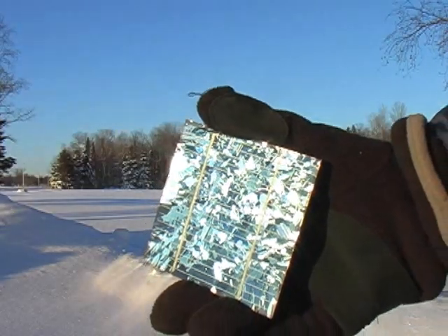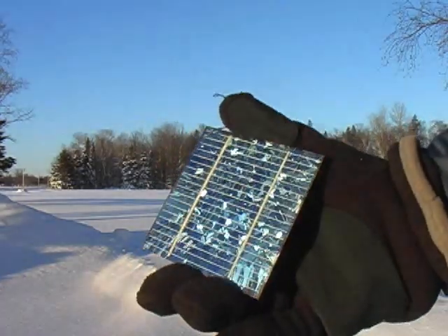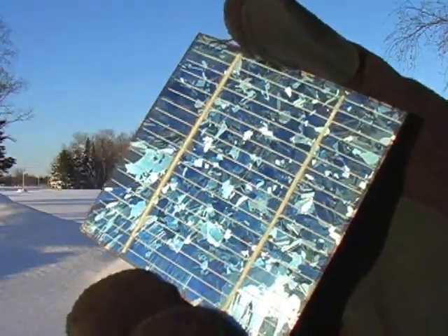To meet this energy storage challenge, research labs around the world are creating new and innovative ways to store energy from the sun. Let's take a look at one potential solution: storing energy using the chemistry of water.